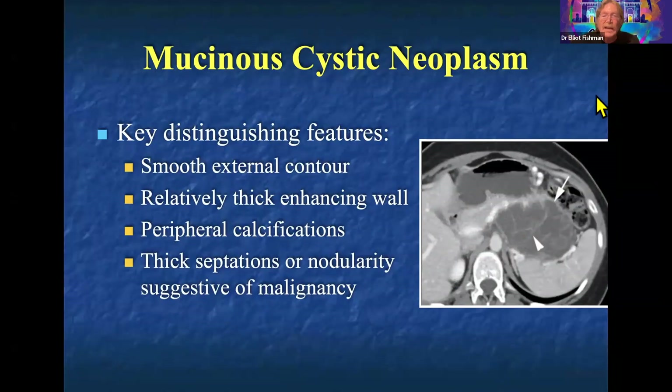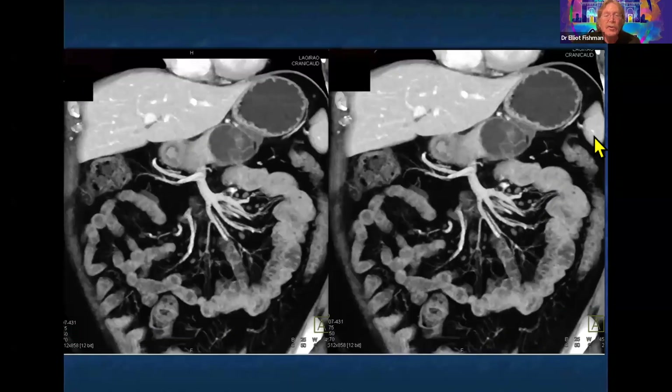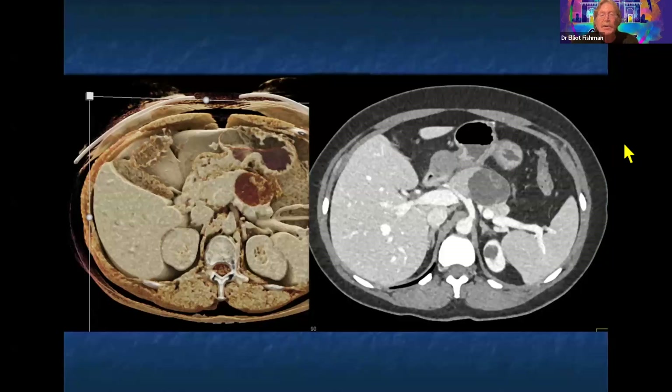Looking at this MCN case, you can see why it looks a bit like a serous cystadenoma with those septations. MCNs can have calcification centrally, but more commonly in the periphery. Once I see septations and a thickened wall, I'm worried about malignancy or at least high-grade dysplasia. You want to resect at medium to high-grade dysplasia where you can cure the patient. When the wall is thickened and you see septations, that mucinous cystic neoplasm is going to come out. Septations are also nicely shown on cinematic rendering.